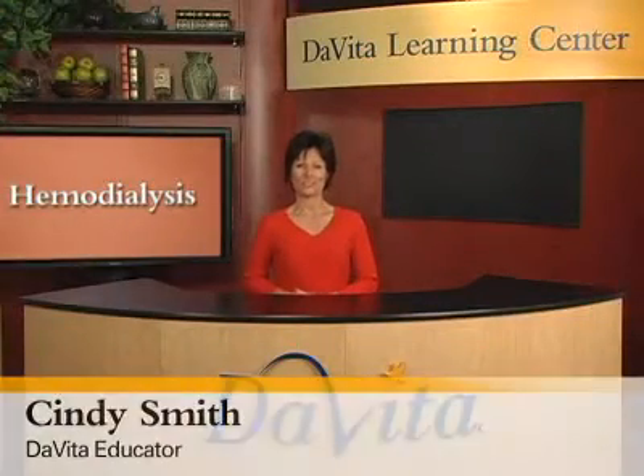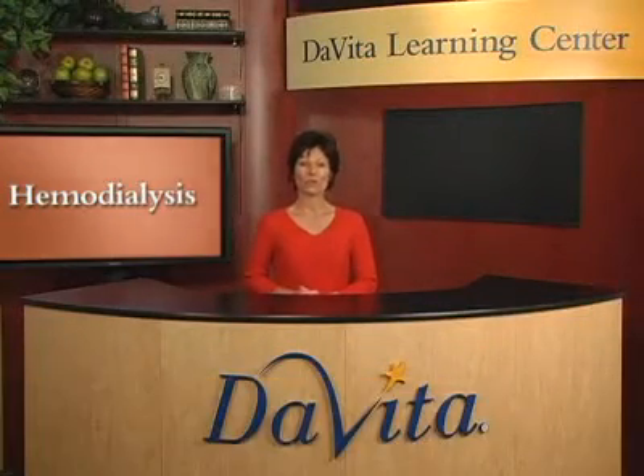Hi, I'm Cindy with the DaVita Learning Center. In this video, we'll learn about hemodialysis.